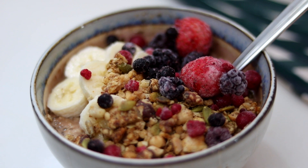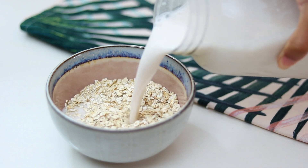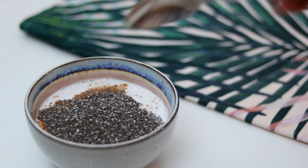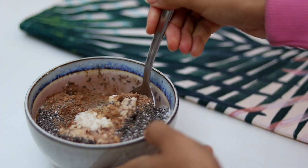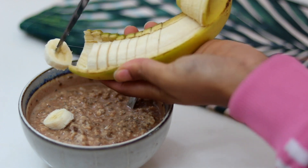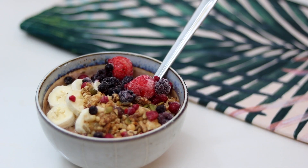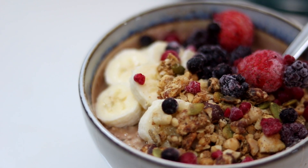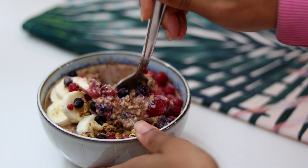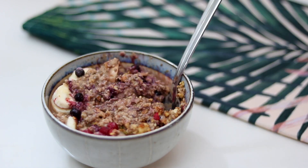For breakfast I'm making some porridge. I've got some oats, I'm adding some homemade almond milk, heated up the oats, added a bit more milk, then I added some raw cacao, some cinnamon, chia seeds, a touch of maple syrup, and mixed it all together. To top it I'm using half a banana, some homemade granola, and some frozen berries. The berries melt into the hot porridge and create a really nice texture. This is my favorite breakfast.